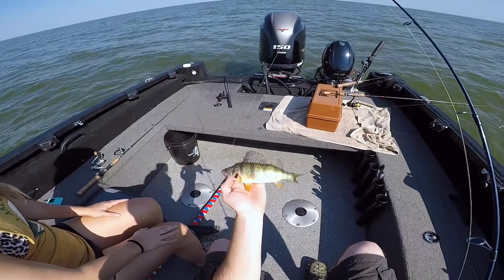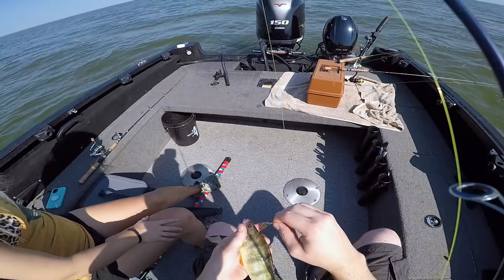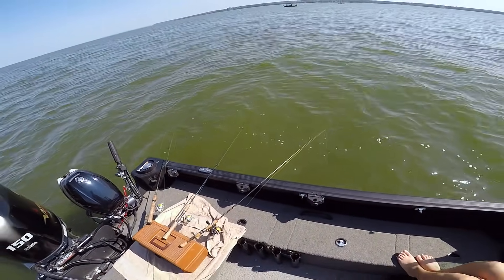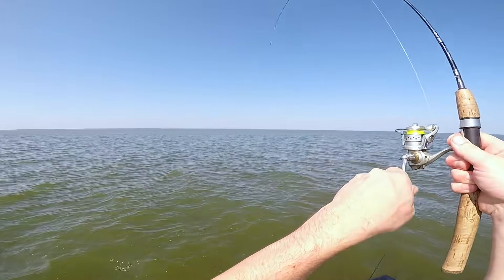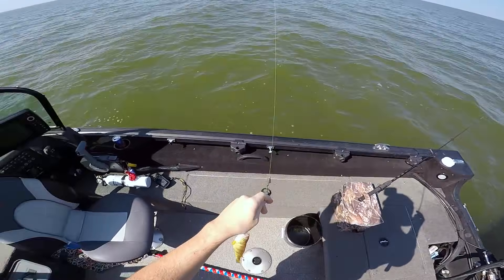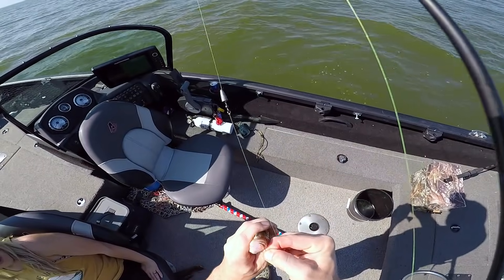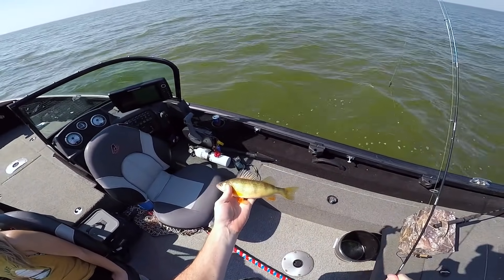We're on the board — first one's a nice one, 9-10 incher on the drop shot. Currently all tangled but getting it sorted out — that's a good start. At the third spot of the day we've been getting some nice hits. Finally got one — it's a nice 9-10 incher.